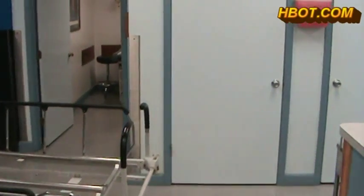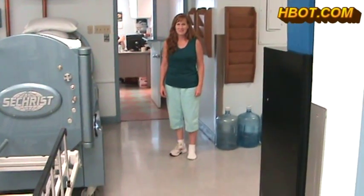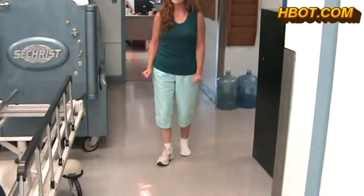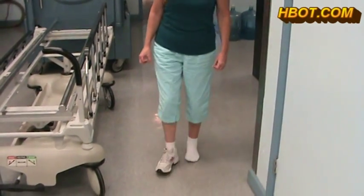Vicki Harrison is status post nine hyperbaric treatments today and she has come in walking without her crutches and bearing weight. Is she unable to handle a shoe? That's right — the top of the foot is still sensitive.